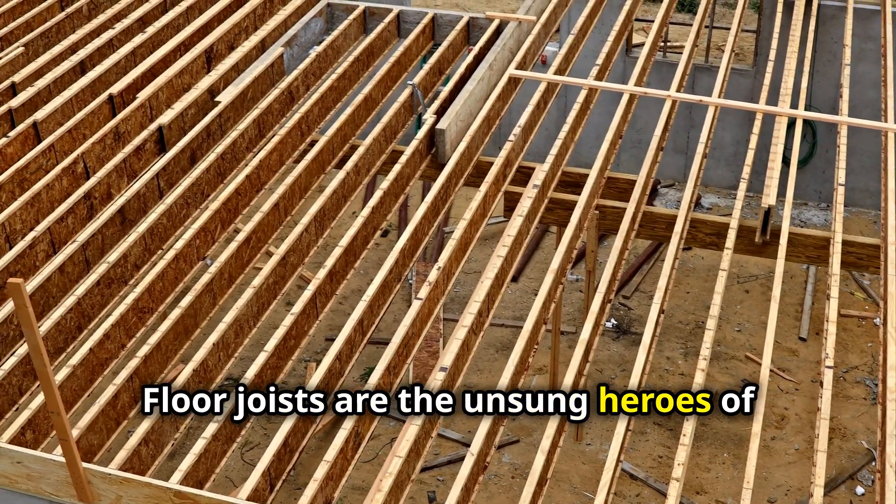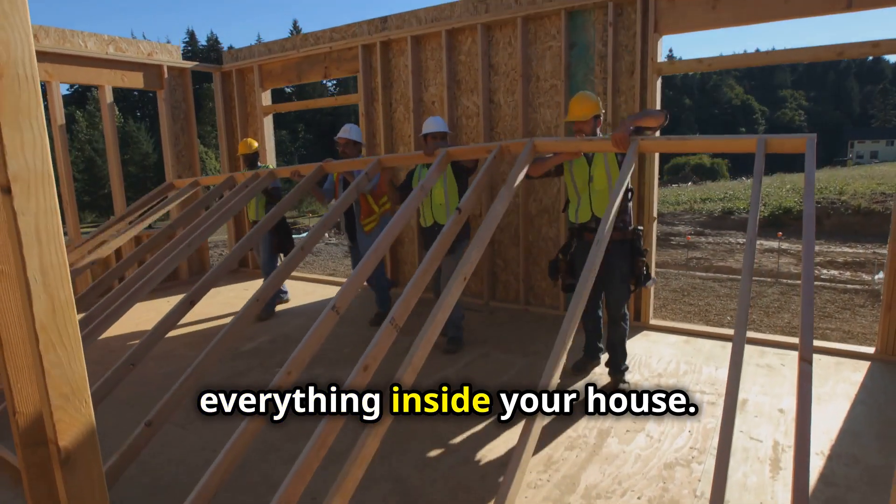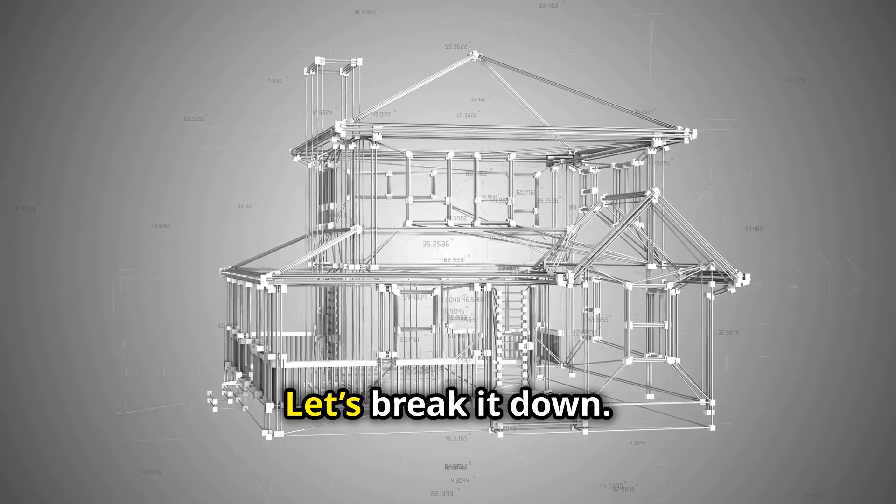Floor joists are the unsung heroes of home construction, supporting your floors and the weight of everything inside your house. But what are they, and why are they so important? Let's break it down.